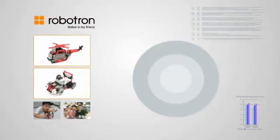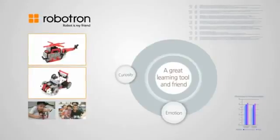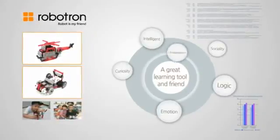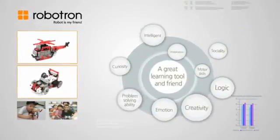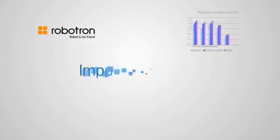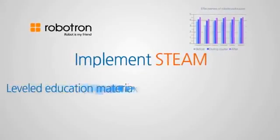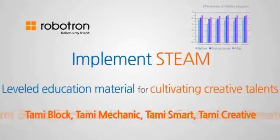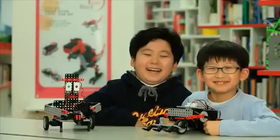Therefore, toys are no longer just for playing, but can be an educational tool and friend to enrich sense, intelligence, logic, sociality, imagination, creativity, motor skills, and problem-solving ability. Robotron will put forth its utmost effort to implement STEAM in robotics education. Through our Tommy series, we will do our best in helping children unleash their dreams and to lead a brighter future.